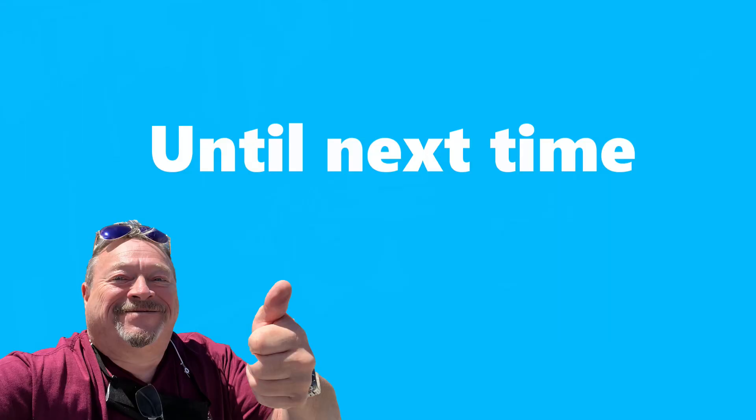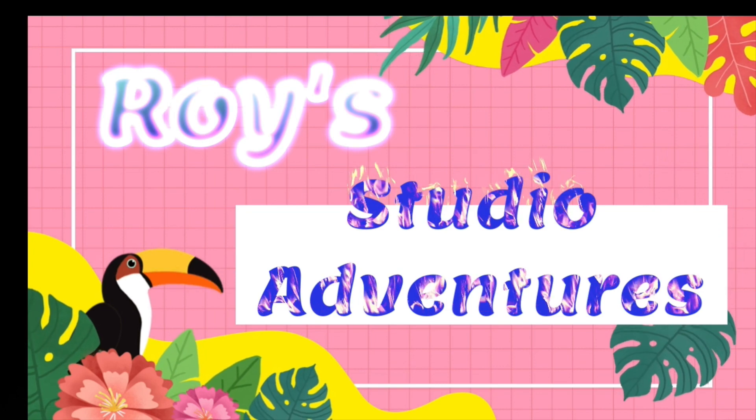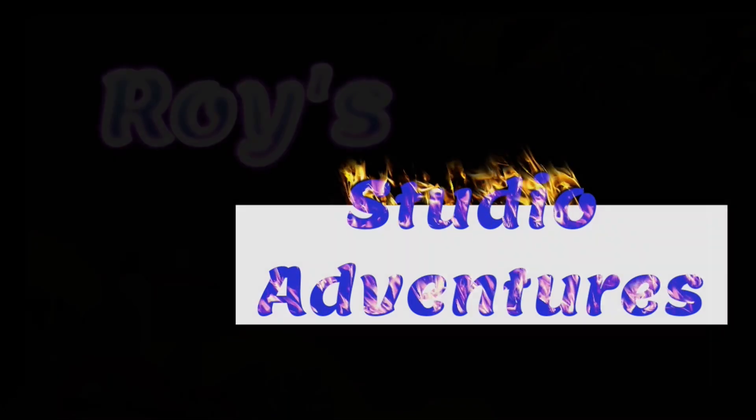This is not a sponsored video. Today is Christmas — this is Christmas. We'll catch you on the next one. See you then.